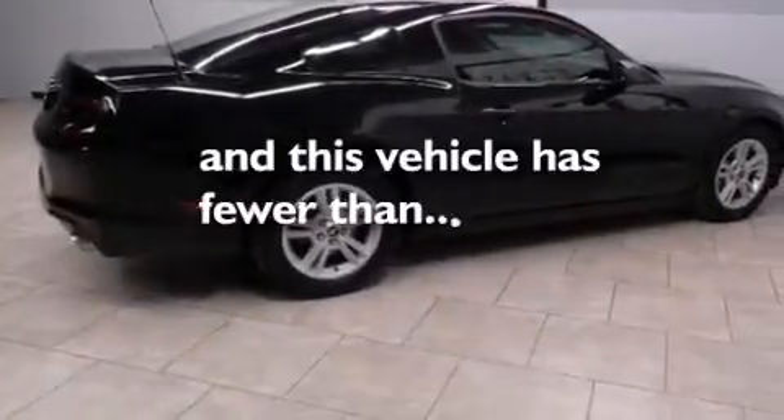Air conditioning, full-power accessories, a rear window defroster, keyless entry, and this vehicle has fewer than 30,000 miles on the odometer.